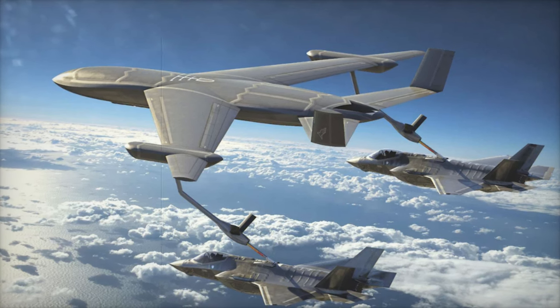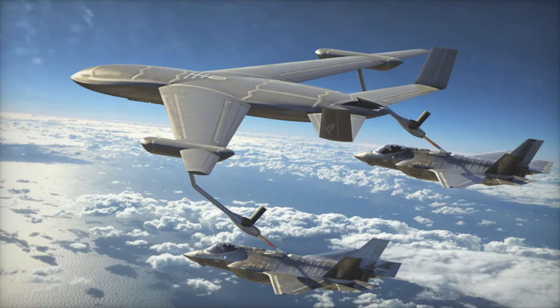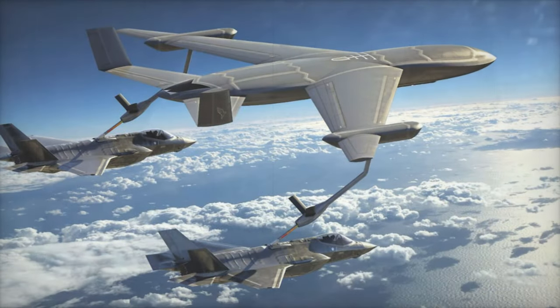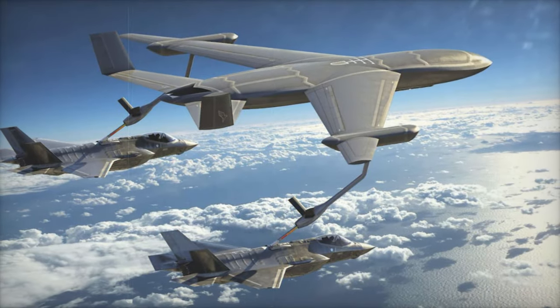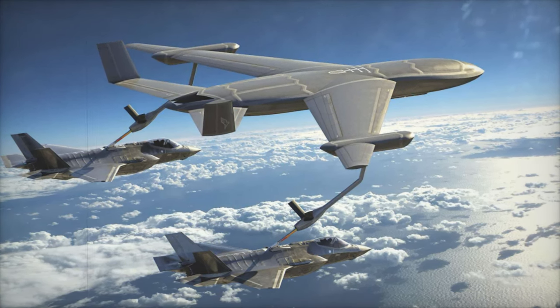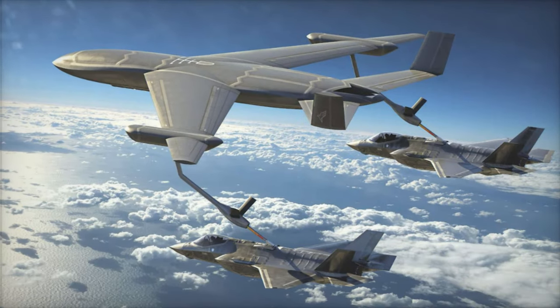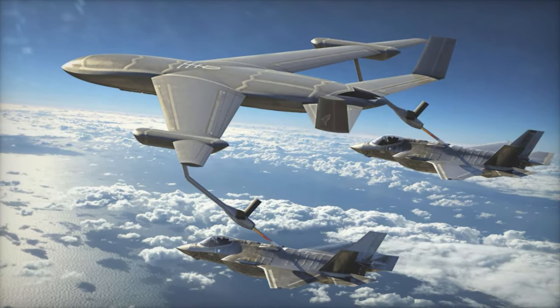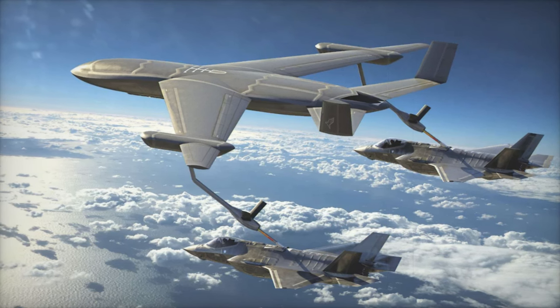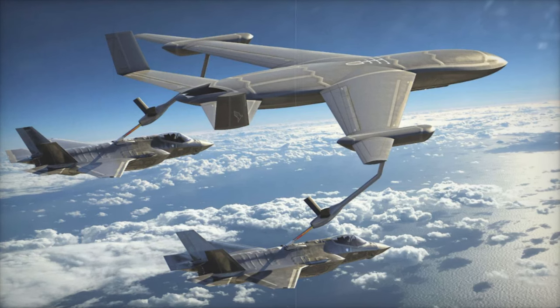In addition to Lockheed Martin's concept, Boeing has proposed a land-based version of its MQ-25 Stingray drone — initially designed for the U.S. Navy — as a potential solution for NGAS. The Air Force is also exploring buddy-store refueling pods, allowing other aircraft to serve as smaller tankers in the refueling network. This interconnected refueling system, combined with stealth and unmanned platforms, would provide flexibility in high-threat environments.